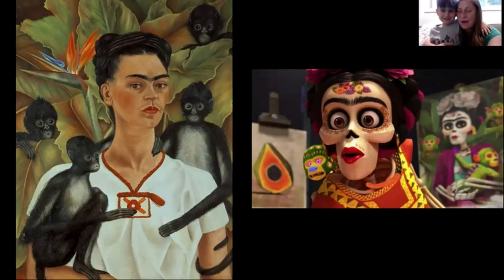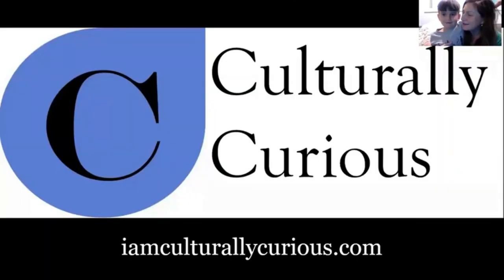Jane thanks Teddy for helping with the program and reminds everyone to continue supporting the Children's Museum and Makers Fest. If you want to learn more about Culturally Curious art appreciation programs, visit their website or Facebook page, or find more examples on their YouTube channel. Thanks for tuning in everybody — goodbye, and Teddy, you were great!